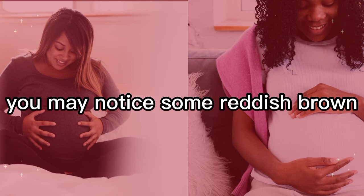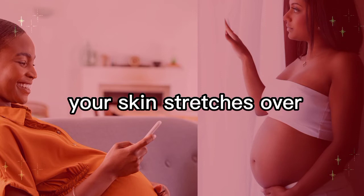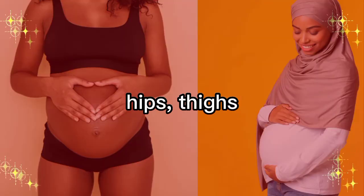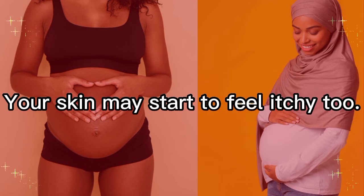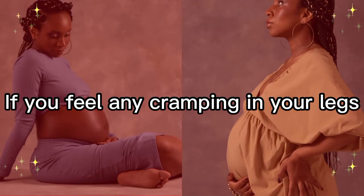Stretch marks: you may notice some reddish, brown, pink, or purple lines on your skin. Stretch marks form when your skin stretches over a short period of time and can appear along your belly, hips, thighs, buttocks, and breasts. Your skin may start to feel itchy too — applying moisturizer should help.